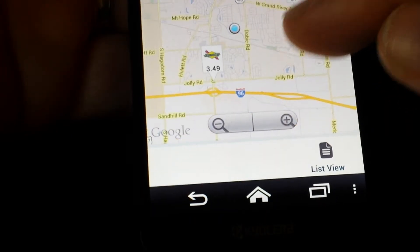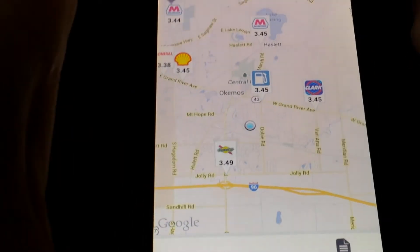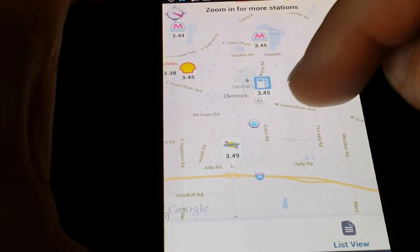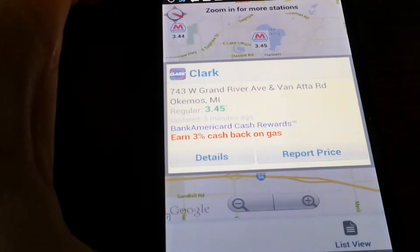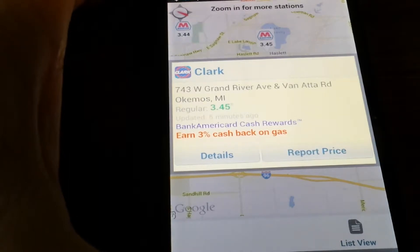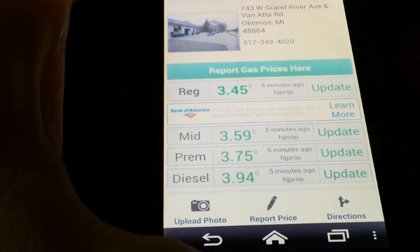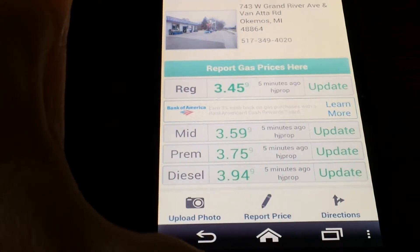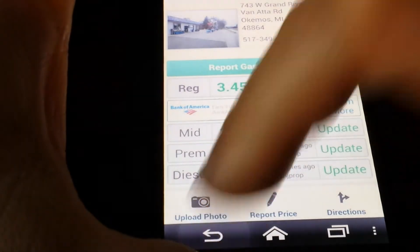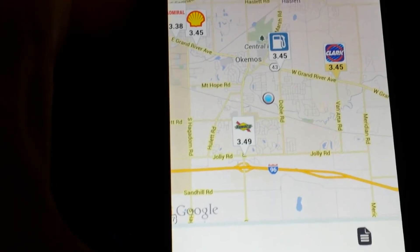Map view is going to show you where the stations are relative to you. The blue blinking dot is me, and you can see all the stations around. I can click on one of these to see some basic information, then click on details to get detailed pricing for each of them. You can also see where you can update the price right from there.